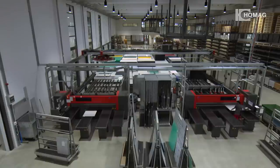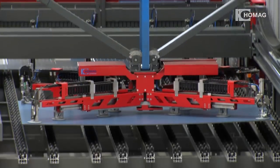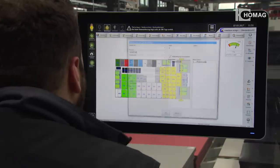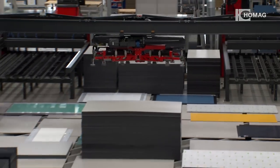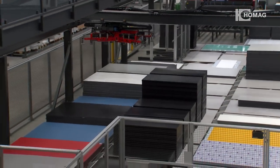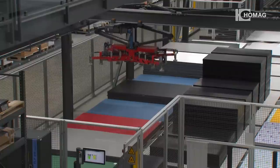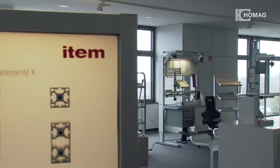In industry and crafts, efficiency, consideration, and logistics are increasingly taking center stage. Both the Home AG storage systems and the Wood Store software modules provide transparency and guarantee full cost control. The increase in value creation resulting from the automation of the storage system was also an issue for the item industry technique company.